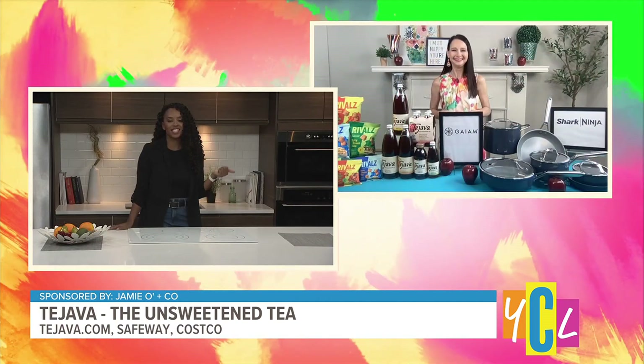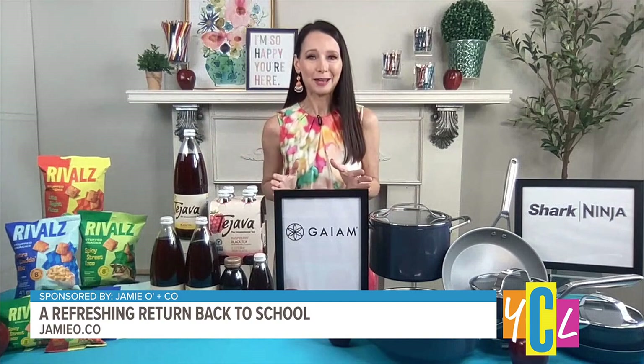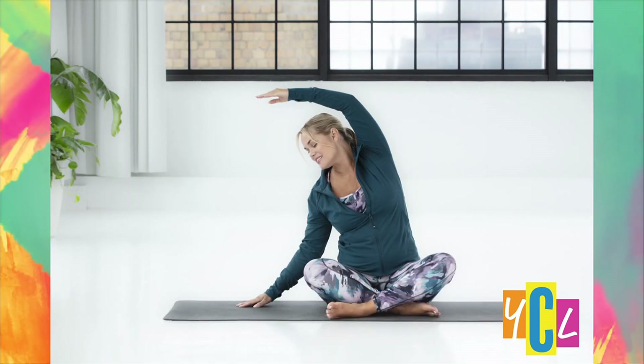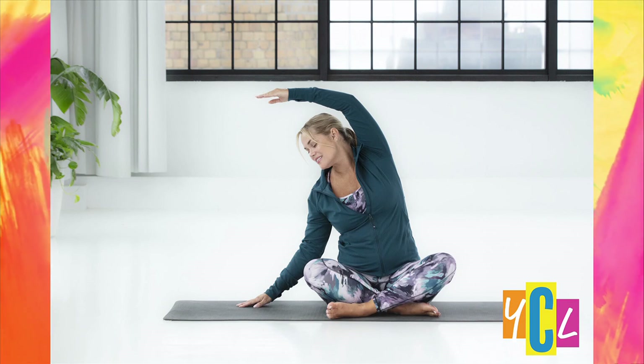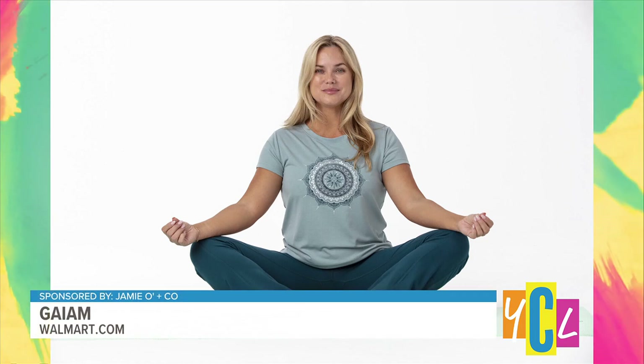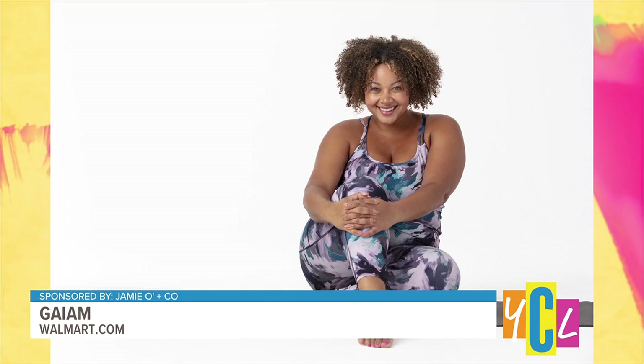Now that we've got snacks and drinks covered, let's talk about back-to-school activewear that functions well for style and fitness. Gaia has just launched a new apparel line at Walmart, offering the perfect combination of style and function from yoga to everyday activewear. Gaia offers versatile, high-quality activewear that supports your every move — affordable and accessible, the definite go-to choice for active lifestyles. Find it at walmart.com, ranging from $12 to $29.